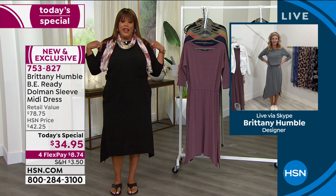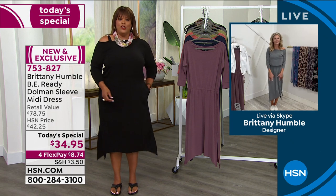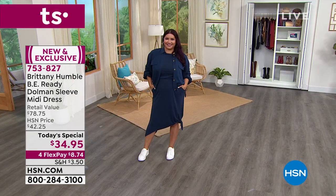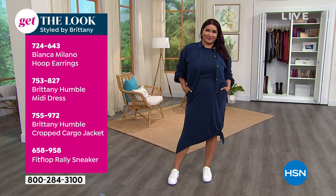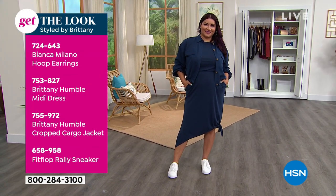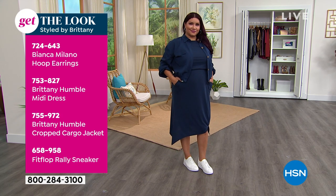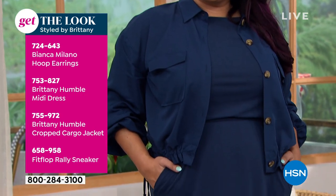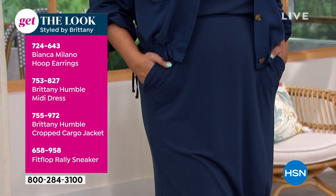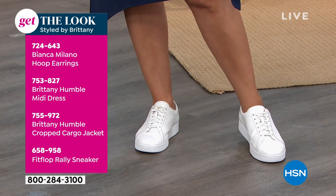I'm big-chested, so I love taking it off the shoulder. Let's look at Annette — so sassy, she looks so good. If you want this whole look, she has her Bianca Milano hoop earrings, her Brittany Humble midi dress, the Brittany Humble cropped cargo jacket, and a Fit Flop rally sneaker. It's so cute and sporty — an easy runaround. If you're a mom, a working woman, a CEO, a boss babe, this will take you from anywhere you need to go, morning to night.